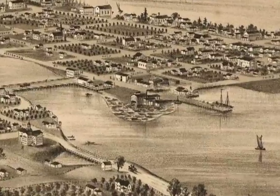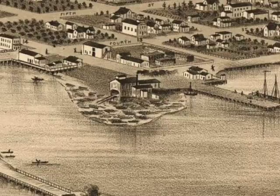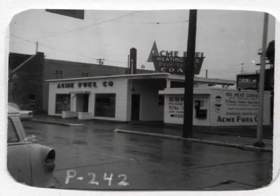The 1879 bird's eye view that we've seen in previous episodes shows a mill on Swantown Slough, near the base of Budd Inlet. In the late 1800s, Charles Springer and Alan White founded the Springer and White Manufacturing Facility, which was a vertically integrated business that owned raw timber as well as manufacturing building components and shipping facilities, and then used the discarded pulp for heating. That was the genesis, in fact, of the Acme Fuel Company, which is still in business today.